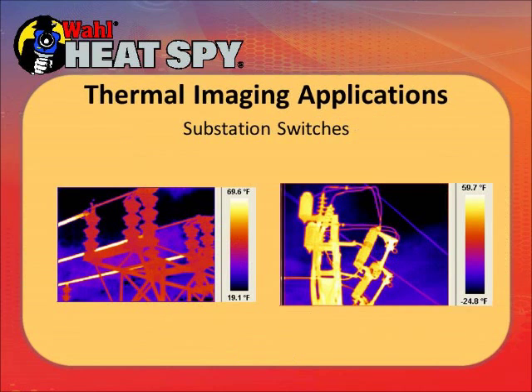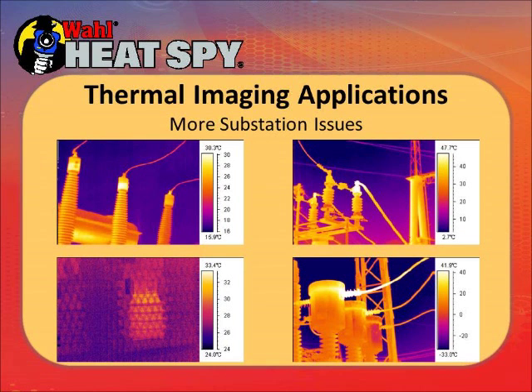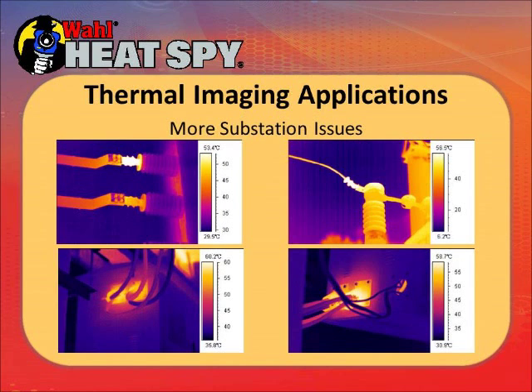These are some substation switches shot at Seattle City Power. There's nothing hot in these pictures — everything's normal. In the background you see black, which is the sky — it's cold. The blue is clouds on this partially overcast winter day. In subsequent substation pictures, there's nothing really abnormal, though in the lower left picture there are a couple of circuits starting to get a little warm. They're not hot right now, but I would make a notation to watch them later. Some more connections are a little warmer than the others — just additional things to monitor.